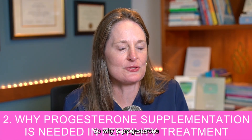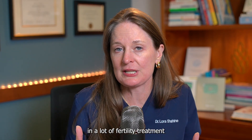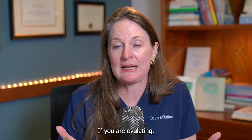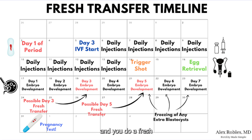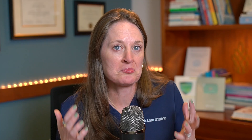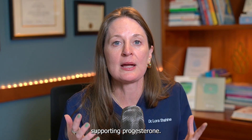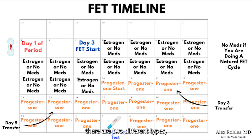Topic number two: why is progesterone so important for fertility treatment? In a lot of fertility treatment, we need progesterone support to allow implantation and support early pregnancy. If you do an egg retrieval and a fresh embryo transfer about five to six days after, your own ovaries will make some progesterone, but the egg retrieval can disrupt some of the cells that make it. So even in a fresh IVF embryo transfer, it's standard to give supporting progesterone. In frozen embryo transfer cycles, there are two different types, and in both types progesterone is often given to support early pregnancy.